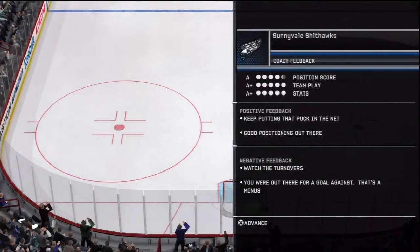That's it. Thanks everybody. We'll look for you in our next game. I'm Gary Thorne. On behalf of Bill Clement, thanks for playing.